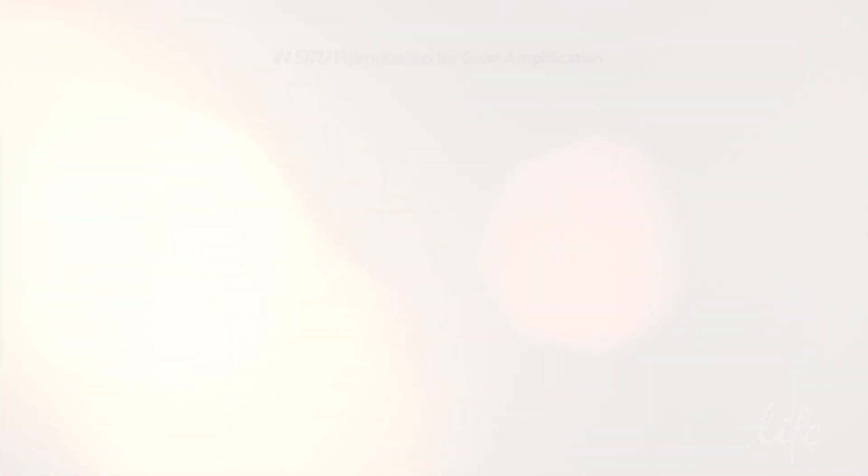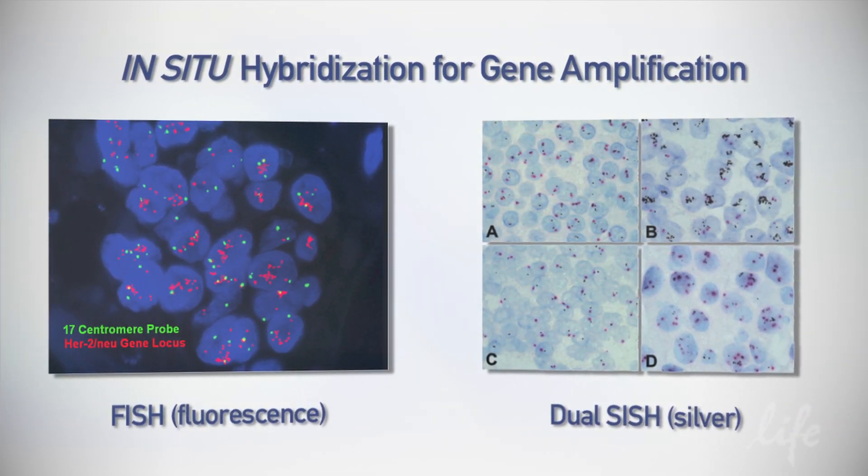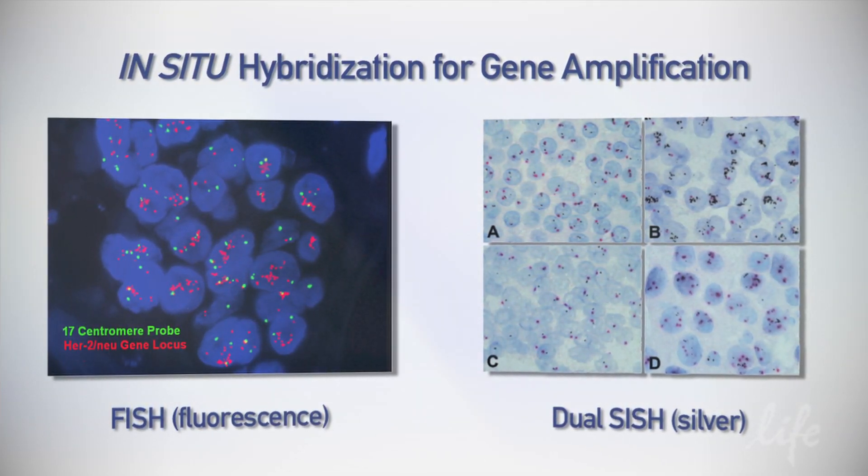Traditional techniques rely on in situ hybridization to look at copy number variation. Those techniques are normally expensive, very time consuming, and they're subject to a lot of variation — both in terms of tissue and in terms of the person that's looking at the slides.